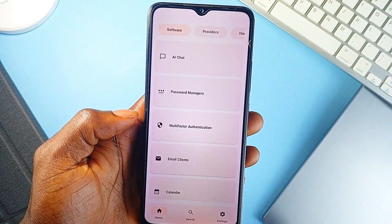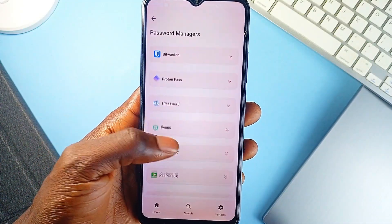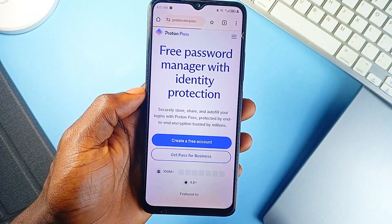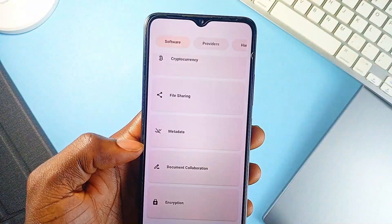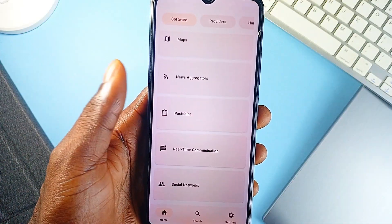Each recommendation includes a short description, why it's privacy-respecting, and often a direct link to explore it further. So if you are looking to replace your current tools with safer, more private alternatives, this application gives you a great starting point. It doesn't collect any data, no ads, no tracking — it doesn't even ask for permissions.